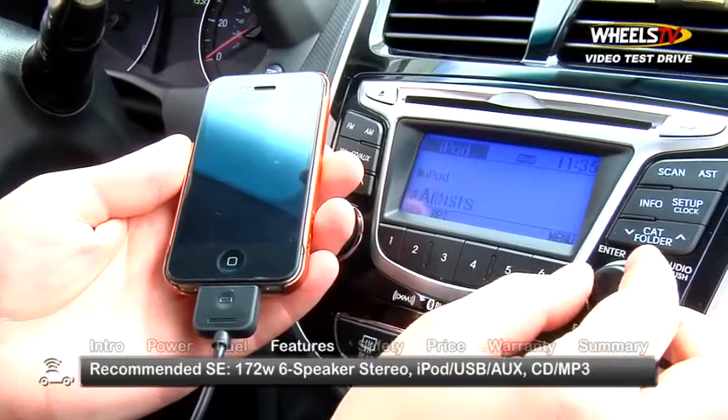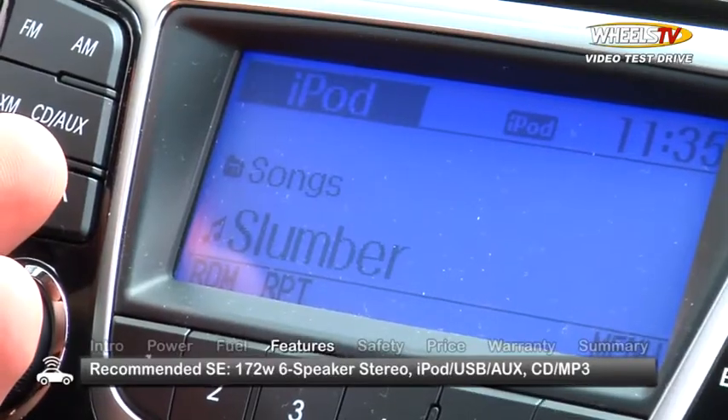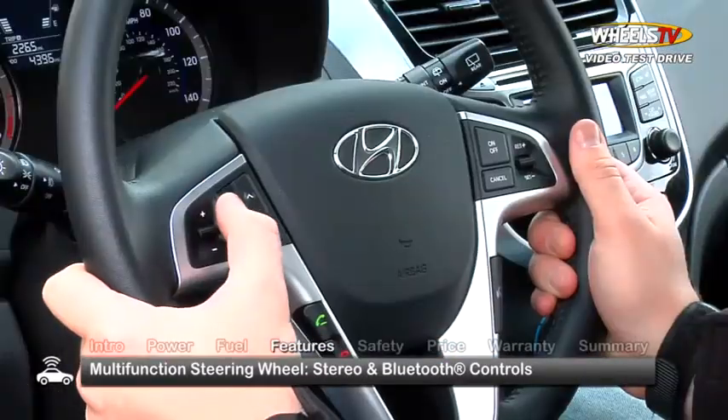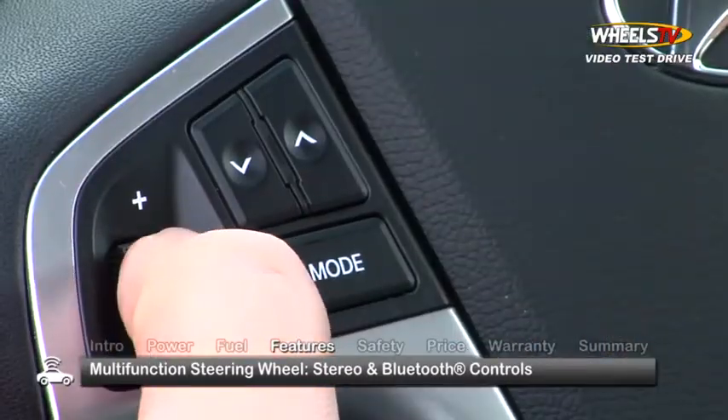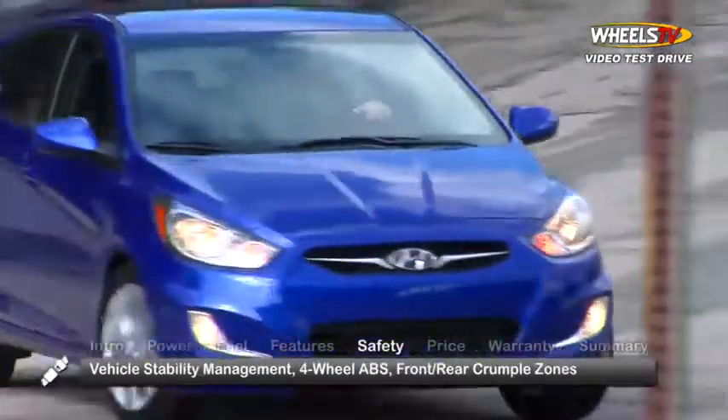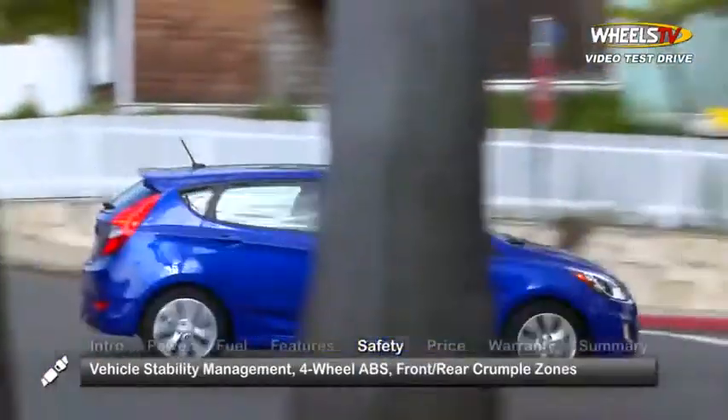The stereo includes iPod, USB, and auxiliary audio inputs and a CD/MP3 player. The stereo, as well as Bluetooth hands-free calling and streaming music, can be operated via the multi-function steering wheel.